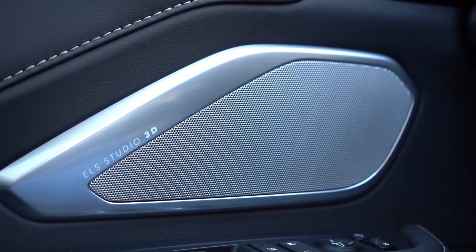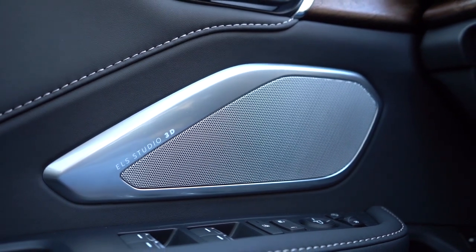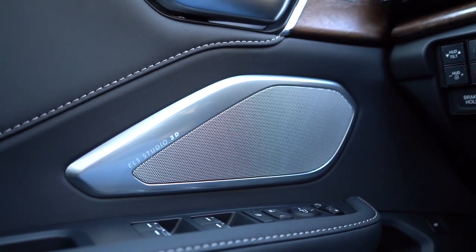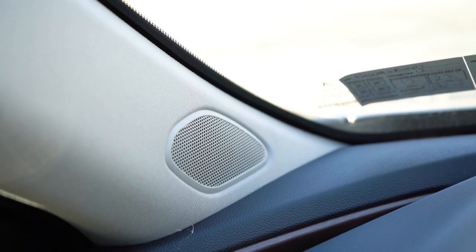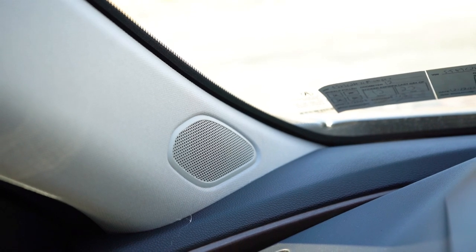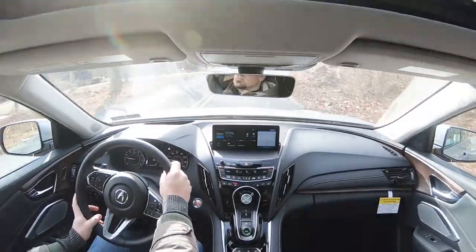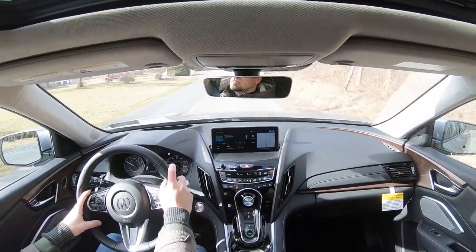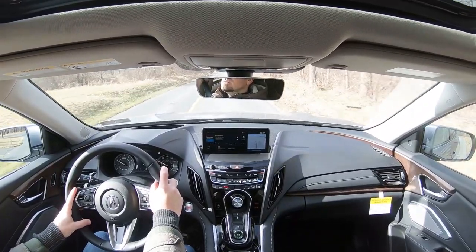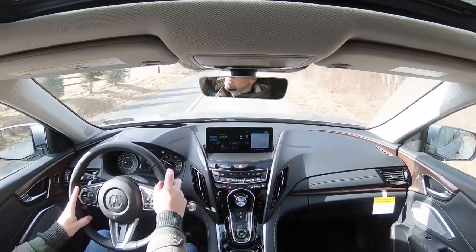I love it. Forget Bowers & Wilkins — that's been my favorite sound system for the longest time in the Volvo S90 — ELS Studio has now become my favorite. The way it sounds in both the Integra and this RDX is incredible. For 710 watts especially — I've tested a 1,900-watt Bowers & Wilkins in the Volvo S90, and this is on par or better. ELS Studio has now taken the number one spot over Harman Kardon, Bowers & Wilkins, and Mark Levinson. That sound system was breathtaking.